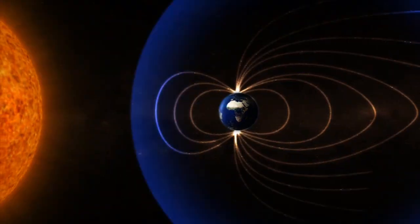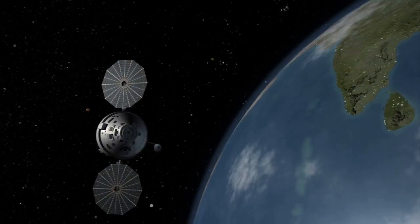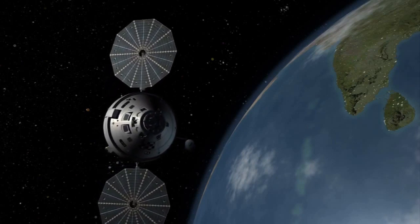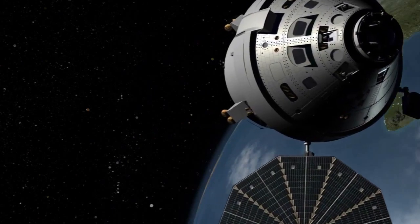Space puts us in a different environment. When we're here on Earth, we don't realize that every day we're protected by the environment around us — our bodies are at a certain pressure, and we're protected by the natural radiation shield of the Earth. When we go out into space, we don't have that natural protection, so the engineering and the spacecraft have to provide that protection for us.